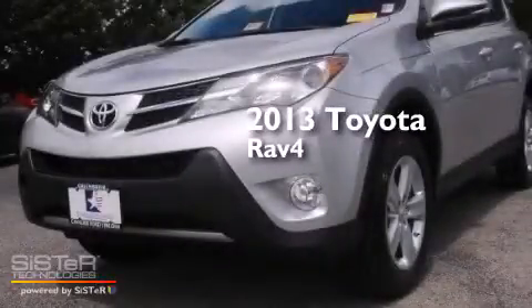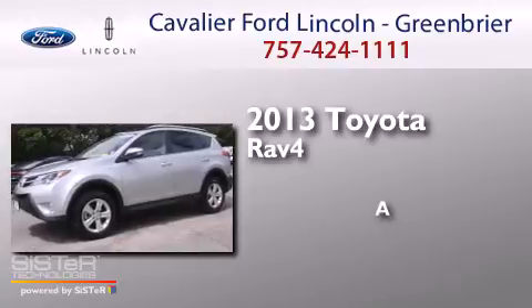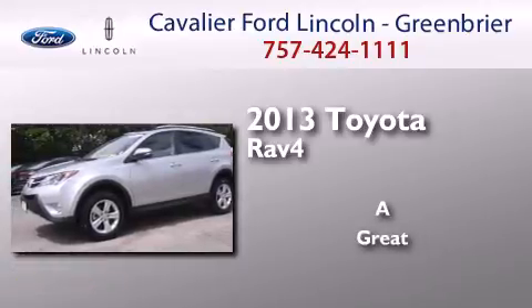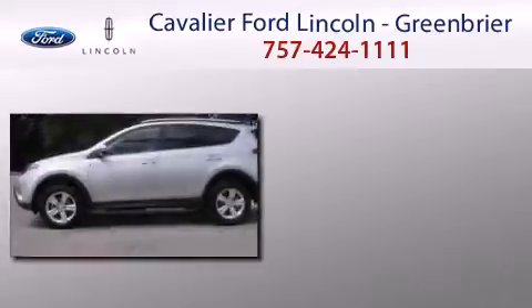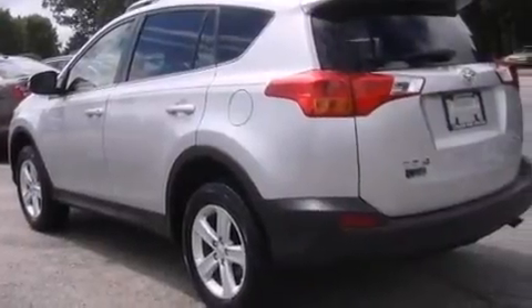This is a 2013 Toyota RAV4. Its top features include Bluetooth mobile device connectivity, a rear-view camera, and a sunroof.